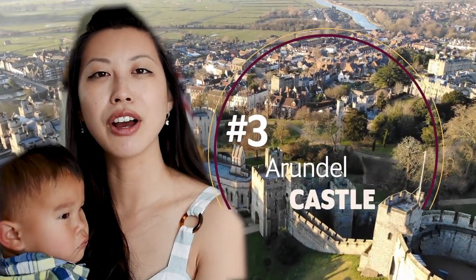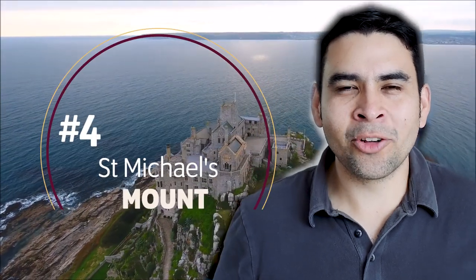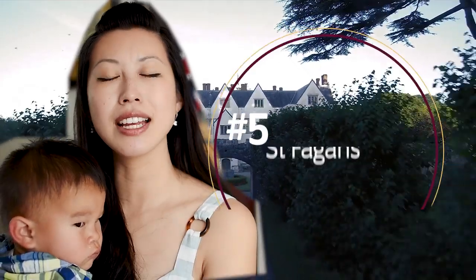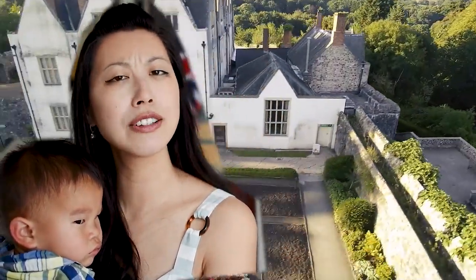Number three is Arundel Castle. I don't know how you'd say it, but we've been there and it's gorgeous. Number four is St. Michael's Mount, which is in Cornwall in the West Country. It's very beautiful — it's a little island with a big house on top. Number five is St. Fagans, which is a property in Wales, and unfortunately Felipe's never been there, but it's really beautiful.